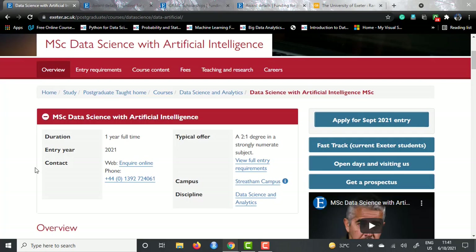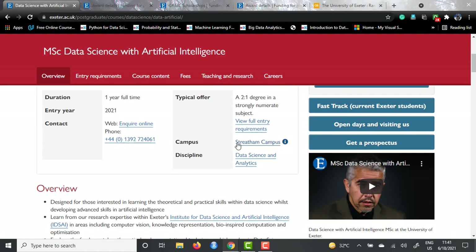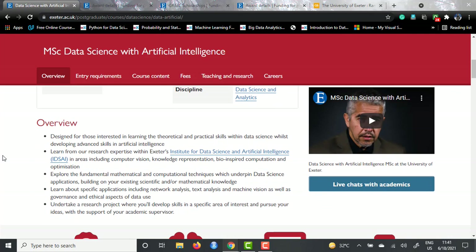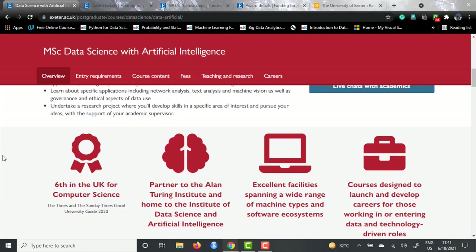This course is offered by the Streatham campus situated in Exeter. Looking at the overview, they have partnered with the Alan Turing Institute, which is perhaps one of the best institutes to study data science. They are also sixth in the UK for computer science according to the Times, and they are home to the Institute of Data Science and AI.